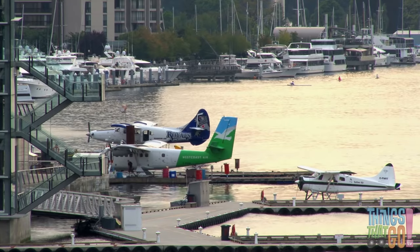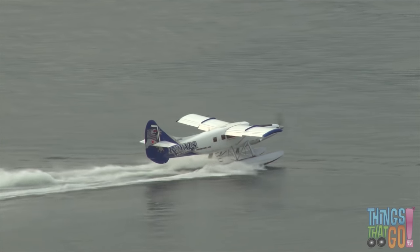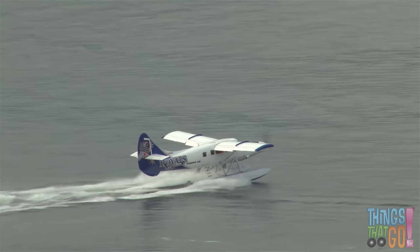Seaplanes can also dock at a harbor just like a boat. Here's a seaplane motoring through the water. Is it about to take off?